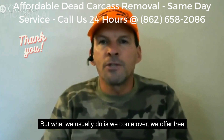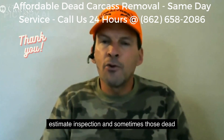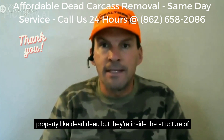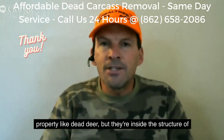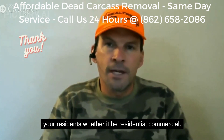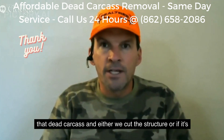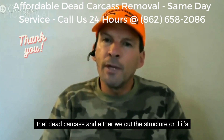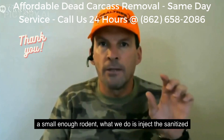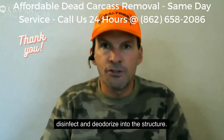What we usually do is come over and offer a free estimate inspection. Sometimes those dead carcasses, those dead animals, aren't outside on the property like dead deer — they're inside the structure of your residence, whether residential or commercial. So we go in there, detect where that dead rodent or carcass is, and either cut the structure or inject the sanitize, disinfect, and deodorize solution into the structure.